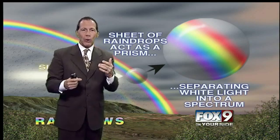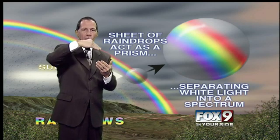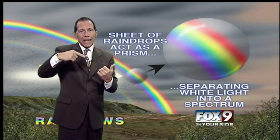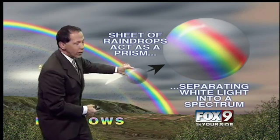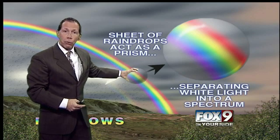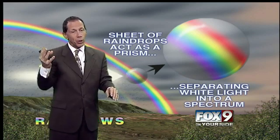White light is made up of all of these colors. In fact, if you took one of those power sanders — have your parents do this — and you put all the colors of the rainbow on them and spin it, it will turn white. So that's the white light. If it slows it down, you see all those colors come out. All the little tiny raindrops act as prisms, and the sun has to be shining while it's raining.